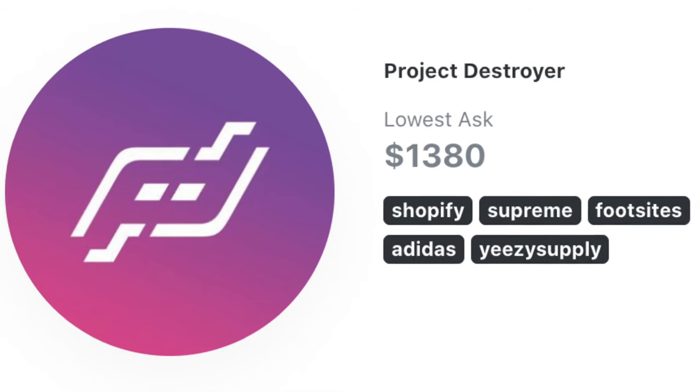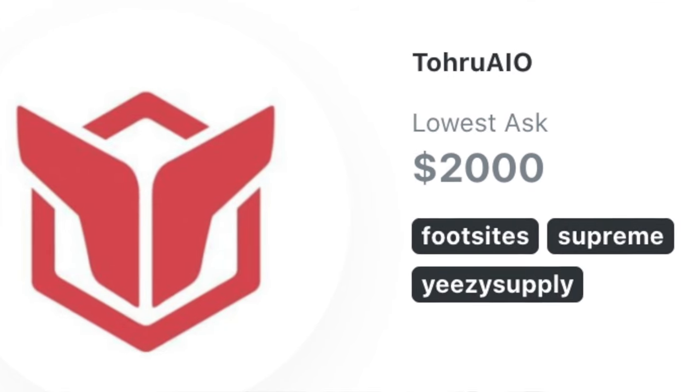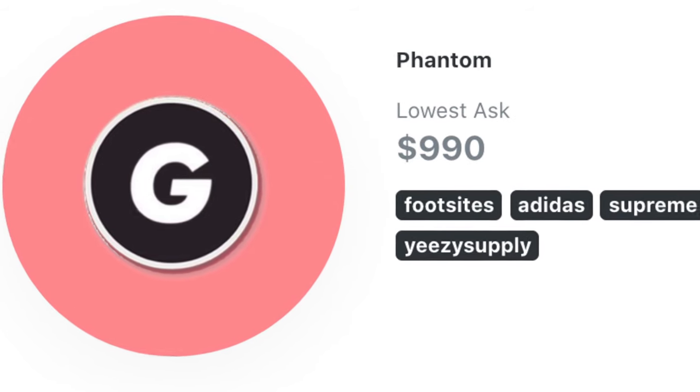If you want to kick it up a notch with a higher budget, here are a few options. Project Destroyer is in the $1,000 to $1,500 range and has seen good success. SIO has been ramping up in design and features and has been really successful in recent releases, in the $1,500 to $2,000 range. Toru has good success on foot sites, Supreme, and Yeezy Supply.